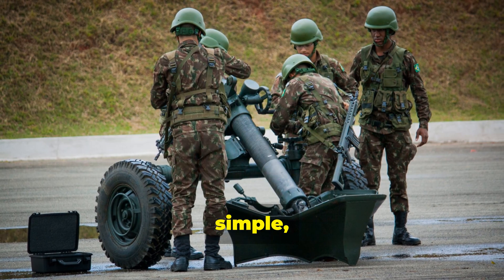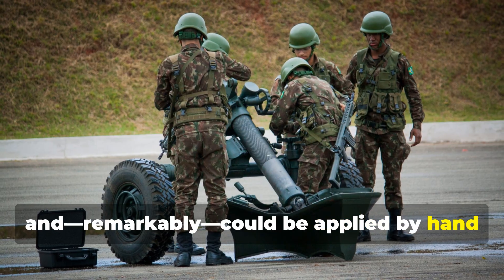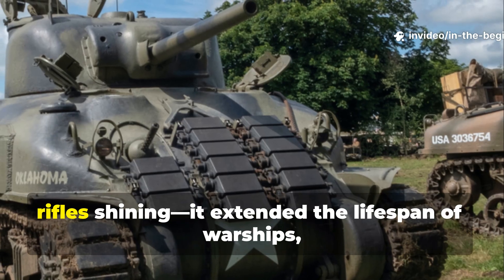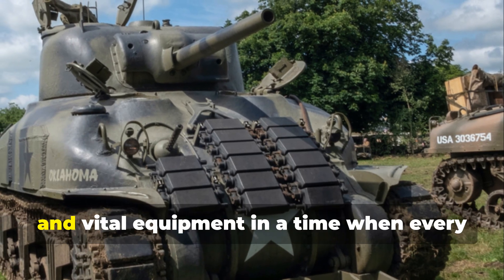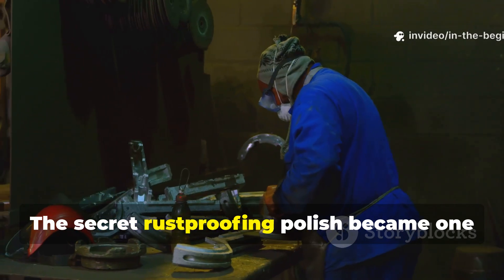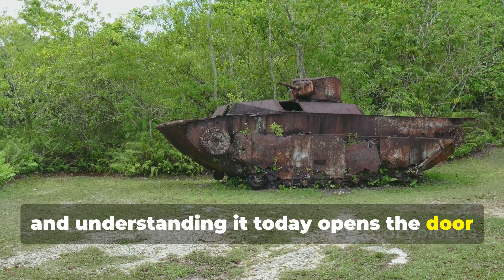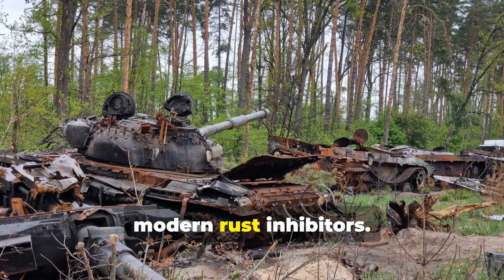It was cheap, simple, and remarkably, could be applied by hand in the field. This forgotten formula didn't just keep rifles shining — it extended the lifespan of warships, tanks, and vital equipment in a time when every resource mattered. The secret rust-proofing polish became one of the quiet triumphs of wartime engineering, and understanding it today opens the door to techniques that still outlast most modern rust inhibitors.